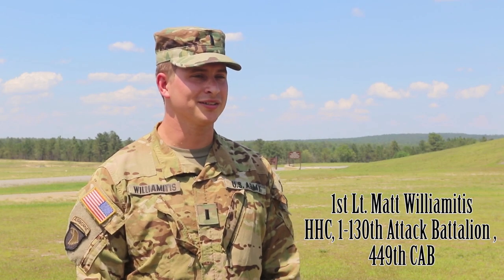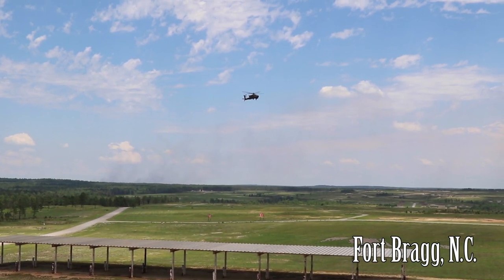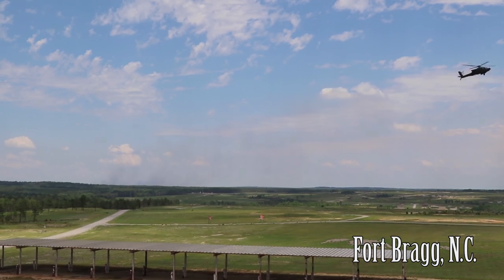We're here at Fort Bragg conducting aerial gunnery for our annual training. Aerial gunnery is basically what it sounds like — we're shooting gunnery qualification tables from the aircraft.